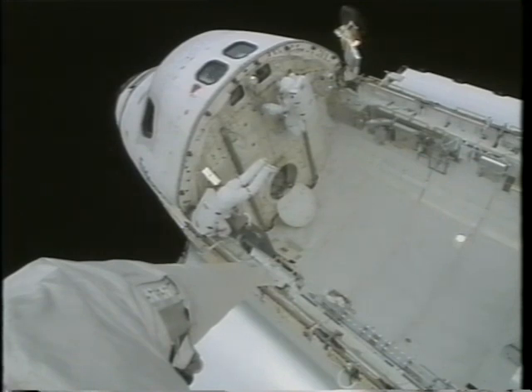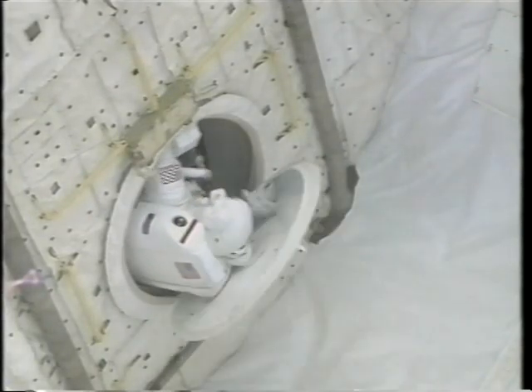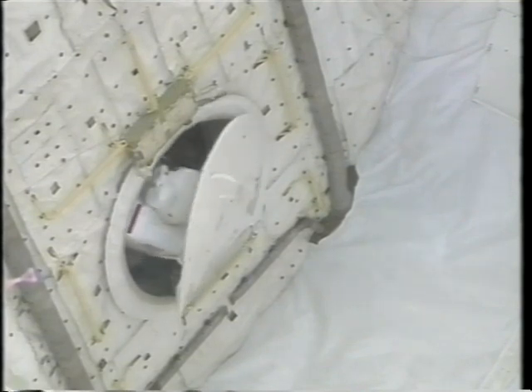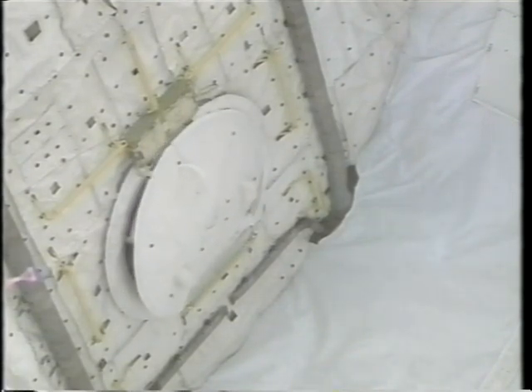Here we are at the end of the second EVA. While I wait for Winston to button up his slide wire, I've climbed up the bulkhead and taken a peek inside to see what the guys inside are doing. And here we are coming in and closing up the thermal cover and getting ready for the repress for the last time.